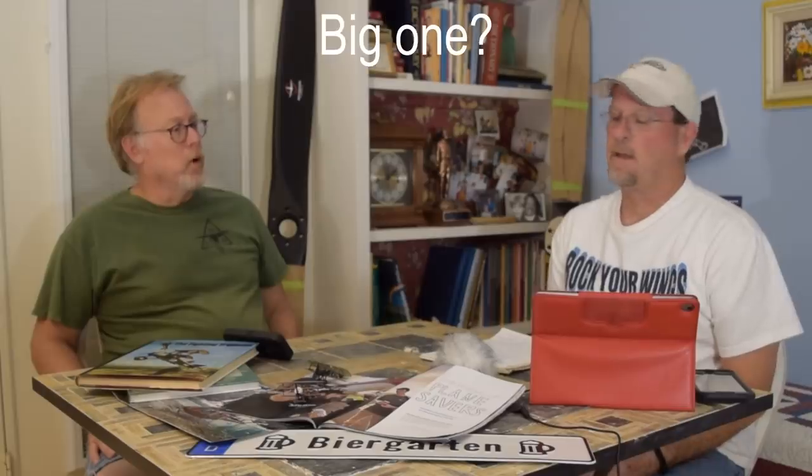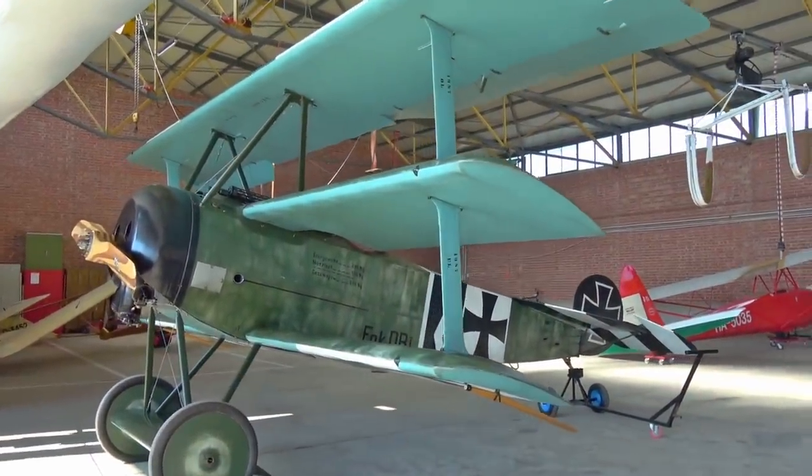Anyway, they've got a DR.1 that they're working on, and we thought tonight we'd talk about why it's called a DR.1. Do you know why it's called a DR.1? It's called a DR.1 because it is a three-wing airplane. So how do you get to a three-wing airplane with a D? Because what is the word for three in German?